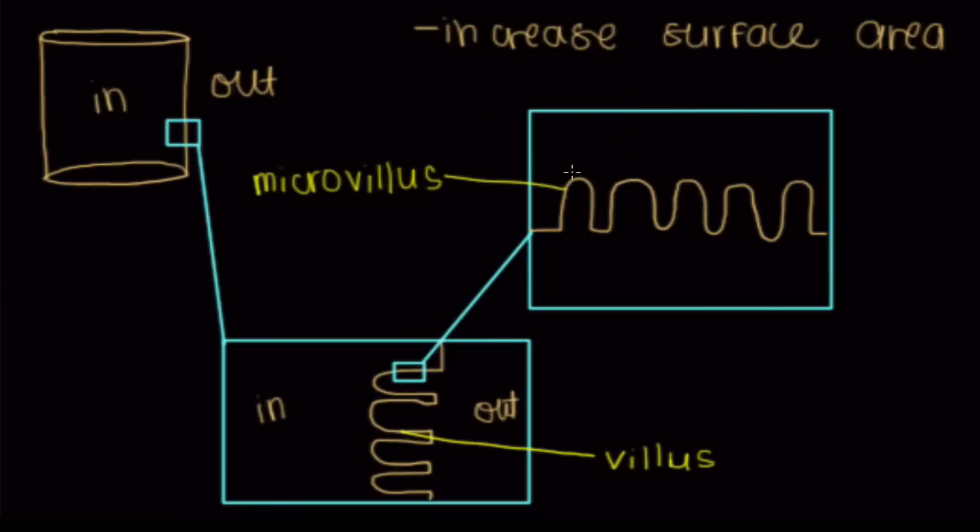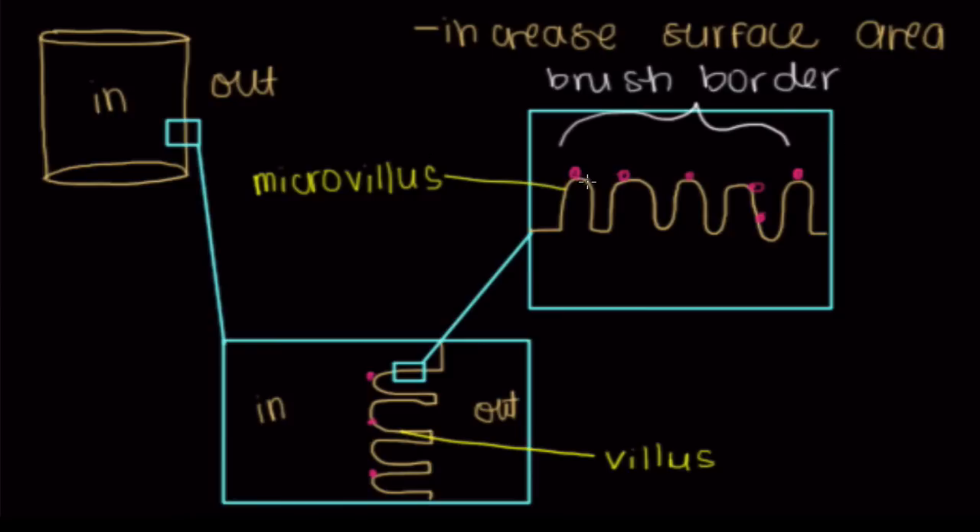When we say brush border enzymes, these are enzymes present on this brush border. These villi and microvilli are no different from bristles on a comb — they act to increase surface area and places where you'll have interaction with food you want to digest. All of these microvilli and villi together make up the brush border of our duodenum, which helps digest food. In the jejunum, the brush border helps with absorption.